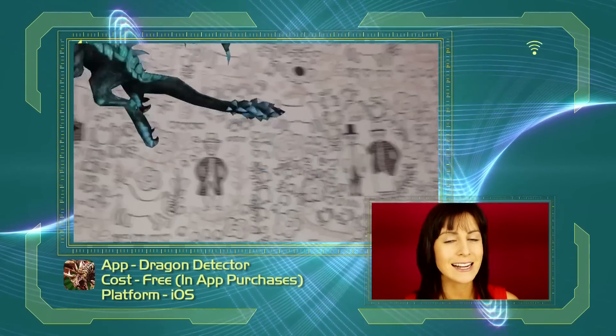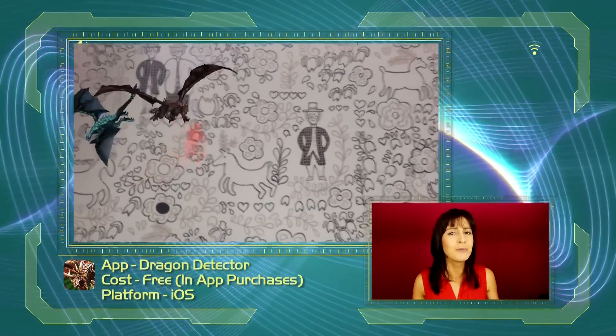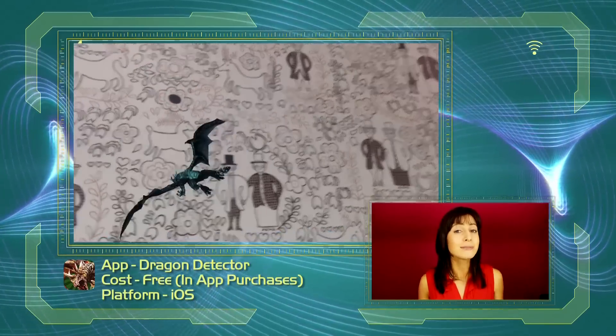First on my list is a really cool app called Dragons 3D Dragon Detector. Ever wondered what it would look like to have dragons flying around your room? Well with this app you can, and you simply need to look through your camera and move it around.